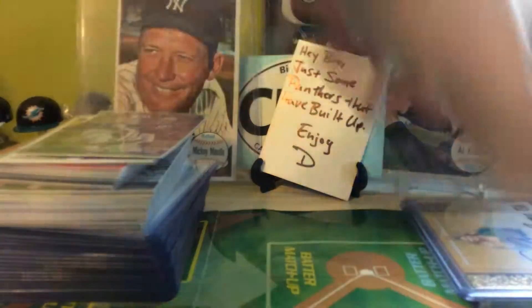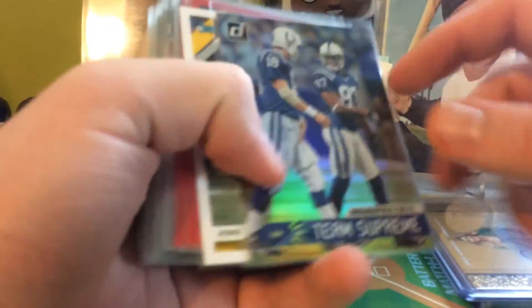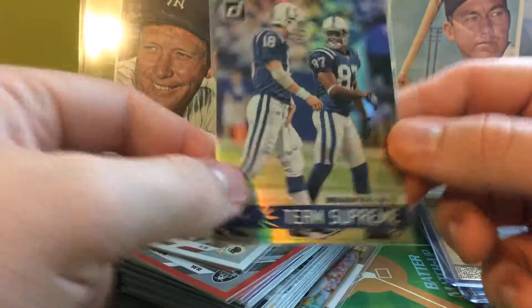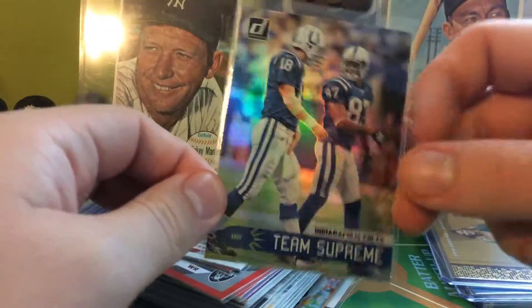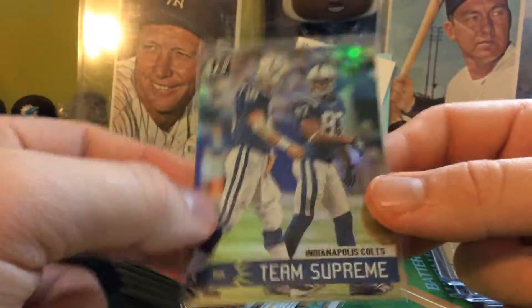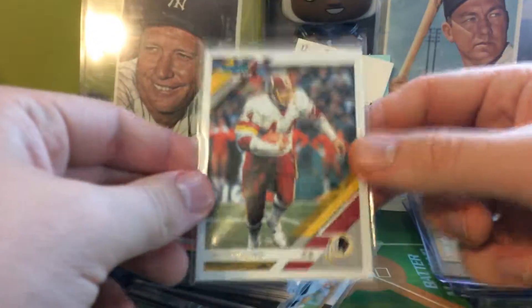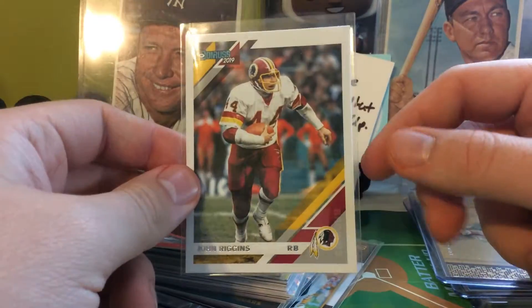Before I show off the hits, I'm going to show off all the inserts so you can see what's plentiful and give my take on them. I got one of these Team Supremes — the Indianapolis Colts with Manning and Wayne. Never heard of these before, but I really like them. They have a different feel to the card stock and they're very shiny. Also got one Aqueous test, and it just happened to be a Hall of Famer, so I'm pretty happy about that.